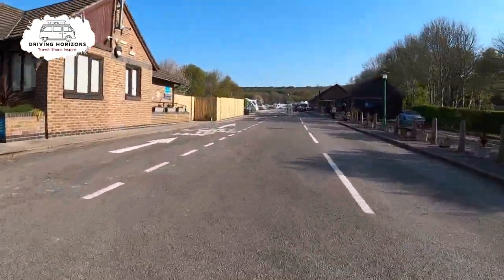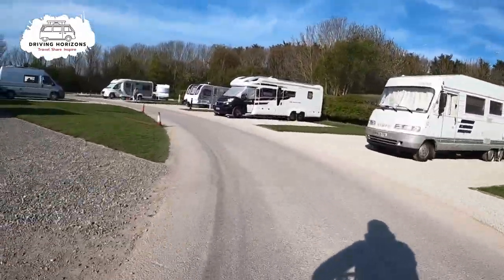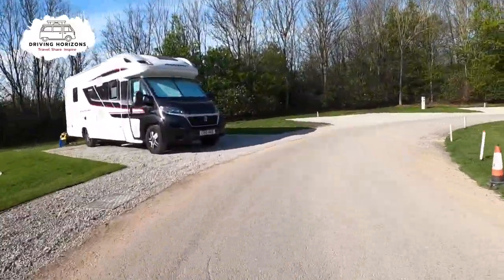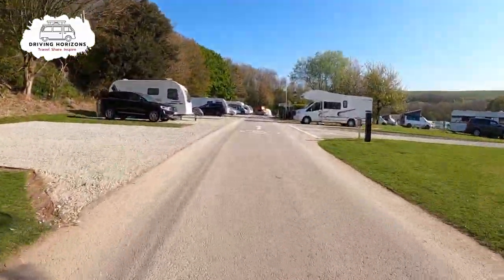This is quite a large Caravan and Motorhome Club site, so we are going to do today's site walk by bike. We are starting at reception and up on the right is the first of the amenity blocks. This is mainly a one-way site so we are going to do a circuit showing you as much as possible on the way.